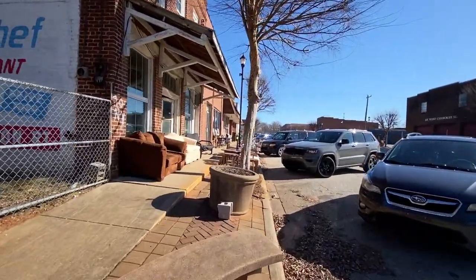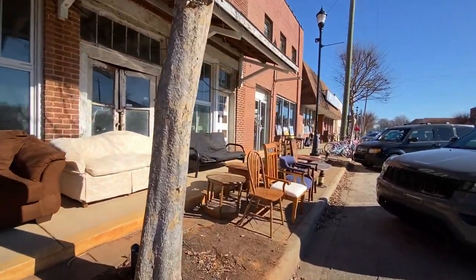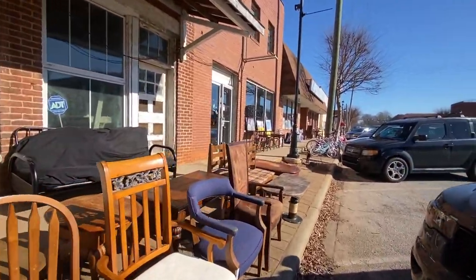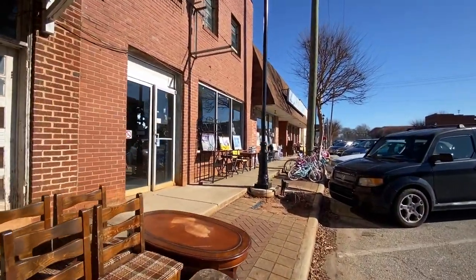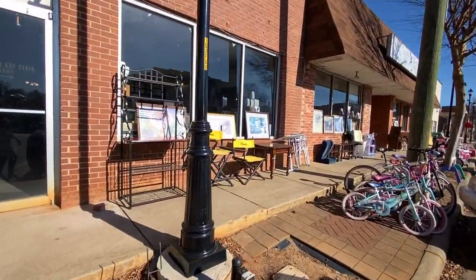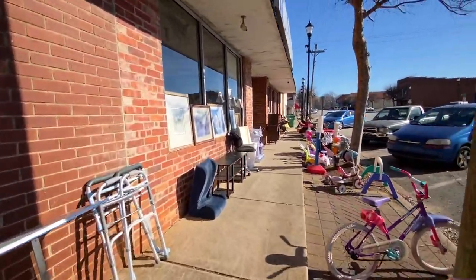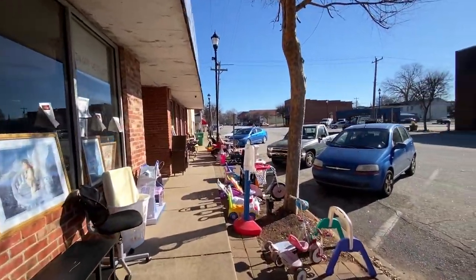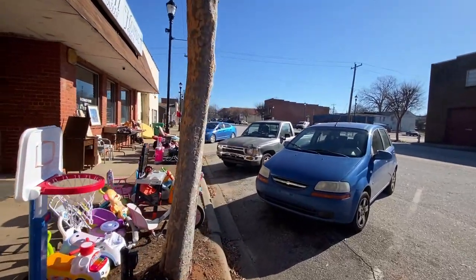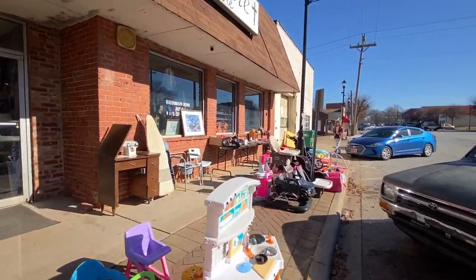We've got a whole line of what looks like furniture out here you can buy — maybe consignment. I don't see a sign anywhere, but they've got pictures, bikes, and things. It looks like a thrift store or consignment store of some sort. It says 'Faith Home Variety Store' — so it's a variety store.